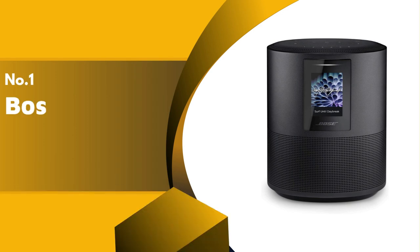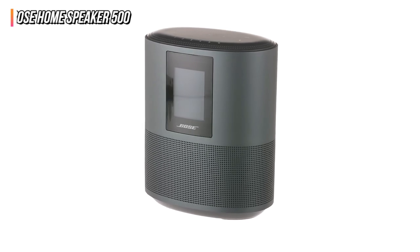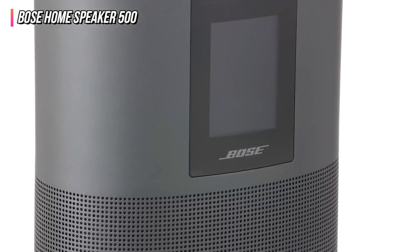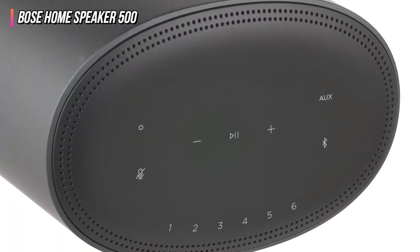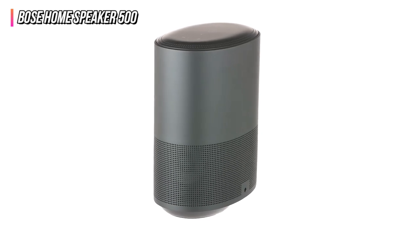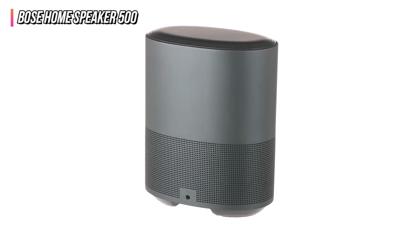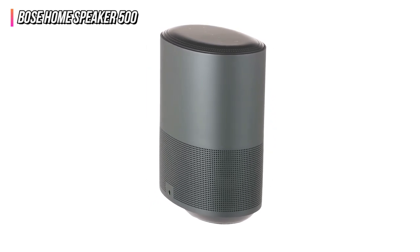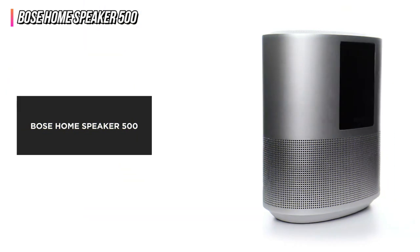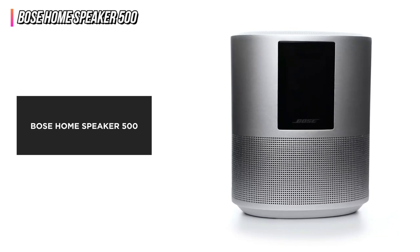Finally, our top product is the Bose Home Speaker 500. If you're looking for a single speaker that is stylish, sleek, and at the touch of a button can flood your main living areas with rich sound, the Bose Home Speaker 500 is the best of the bunch. It eschews most Bose speakers' relatively bass-heavy sound profile for exceptional clarity that beautifully renders every single note. At the same time, it retains enough bass heft to anchor that clarity in a soundscape that makes just about every genre of music sound spectacular.